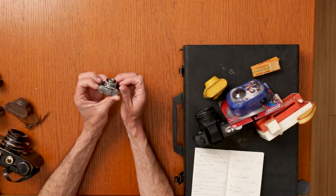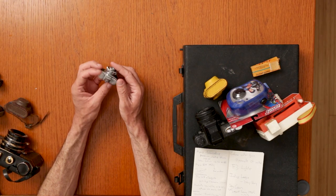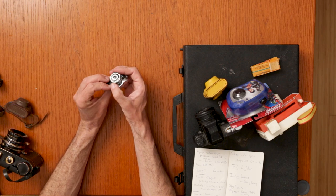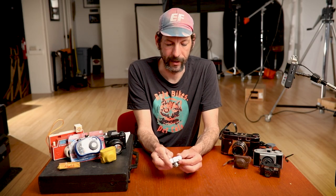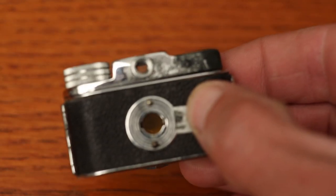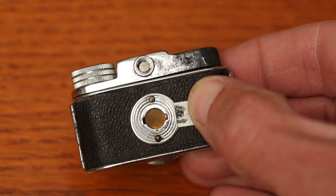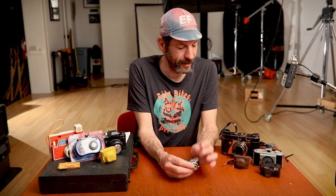You get shutter speeds of 25, 50, 100, and bulb mode, and I think it's f4.5 to f11. This one still works. They have a film door on the back so you can see how far to advance it. They make an image that's 14 by 14 millimeters, which lines up to basically cutting 35mm film in half.